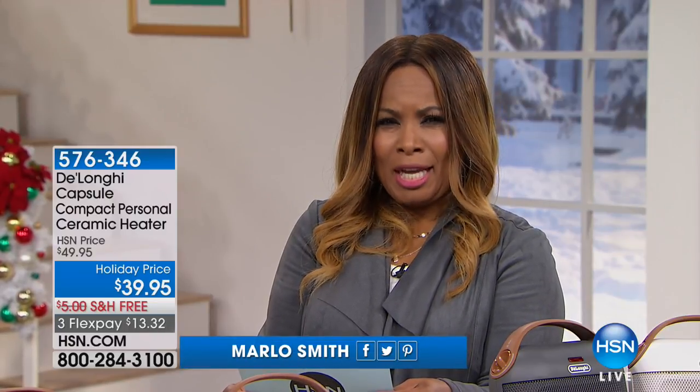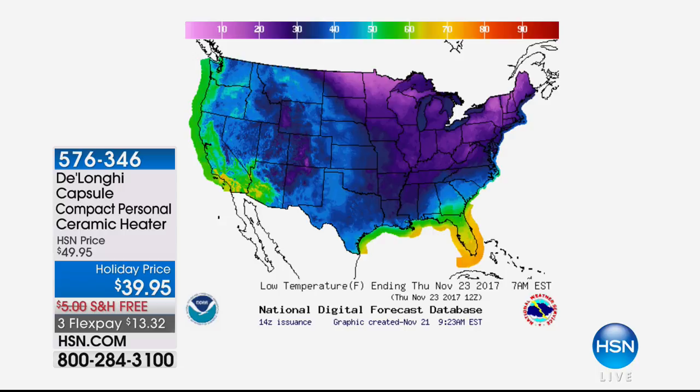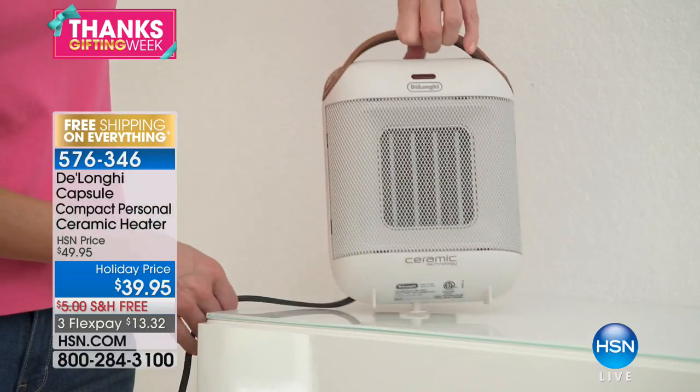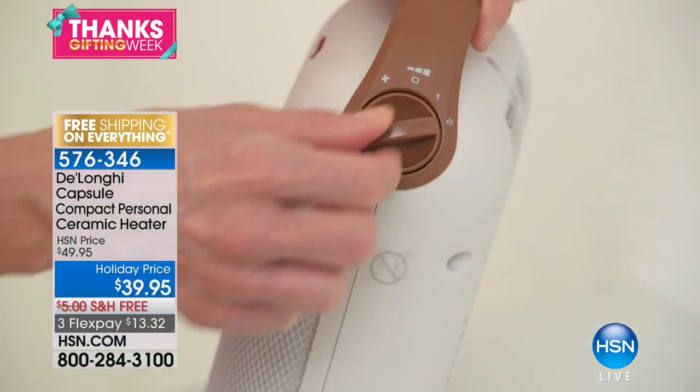Tomorrow's low temperatures: Boston 37 degrees, Denver 33, Hartford Connecticut 32, Milwaukee 37. Looking at the map, everything in purple is in the 10s and 20s, and the blues are 30-40 degrees. Bottom line, it's cold out there. This is not the Weather Channel, it's HSN, but we are featuring a brand new product.